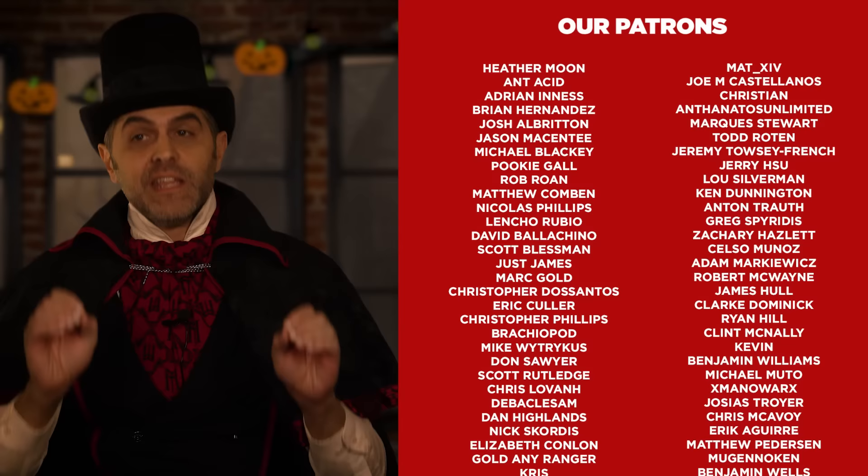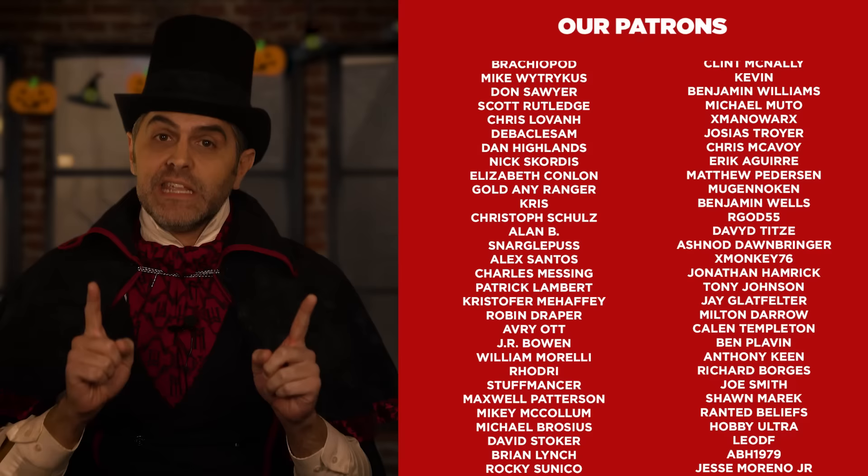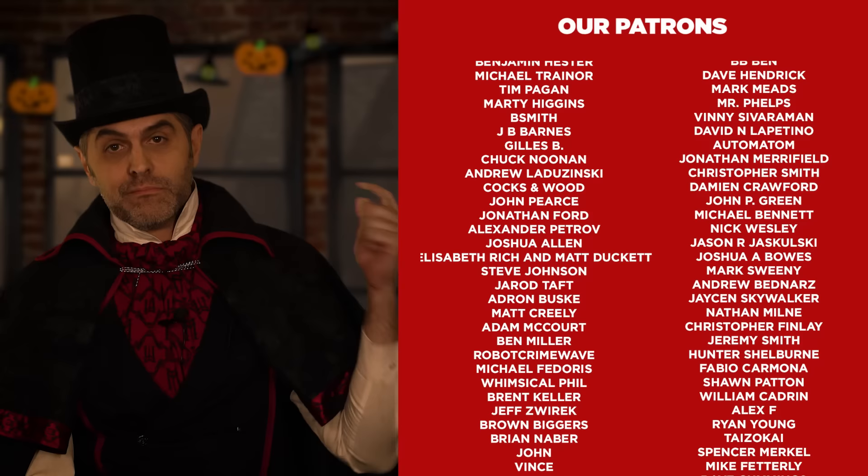I've never actually eaten any of the Monster Cereals, which I realize is hard to believe, but it's true. The closest I ever got was Lucky Charms, which I did eat, going on streaks of eating every day for weeks at a time. To my knowledge, it never changed the color of my number twos — but I will admit that I was not vigilant about conducting that investigation.